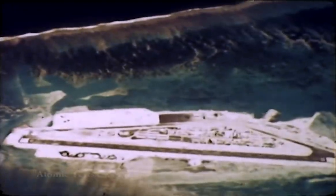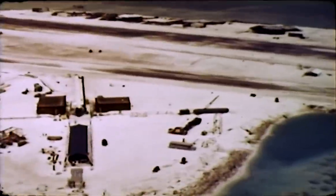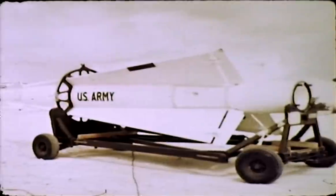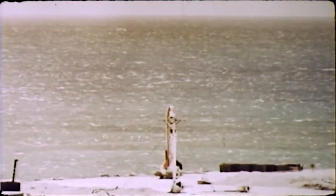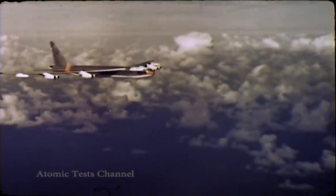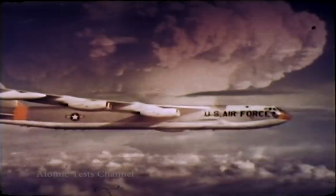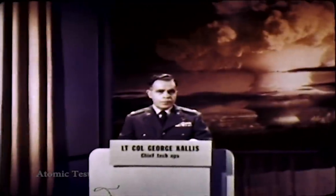The Johnston Island portion of the 1962 Dominic test series conducted by Joint Task Force 8 included two types of tests. One involved a number of high-altitude nuclear detonations carried aloft by various missiles launched from the island for a study of the effects produced by such detonations. The other was a group of five air drops over the ocean, clear of the island but within the Johnston Island danger area. These air drops were a continuation of certain advanced concepts investigations started during the Christmas Island operation.